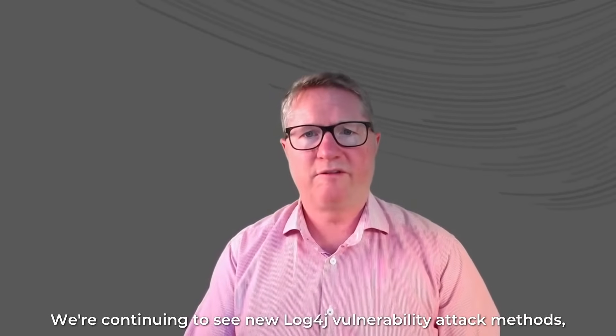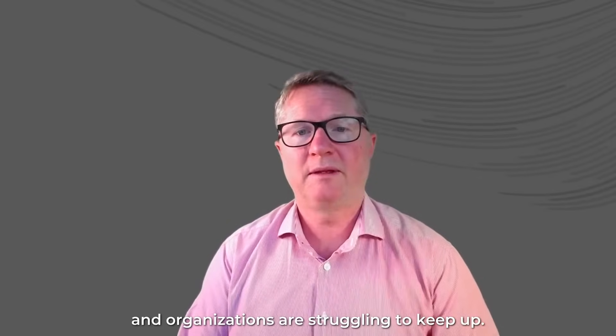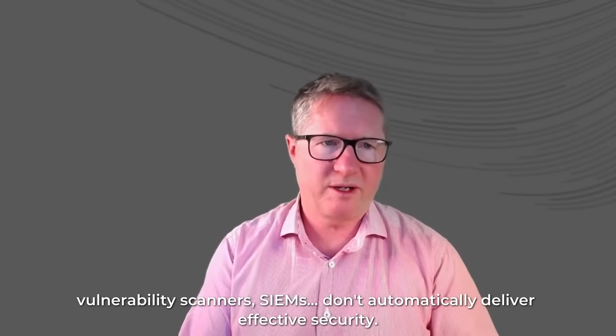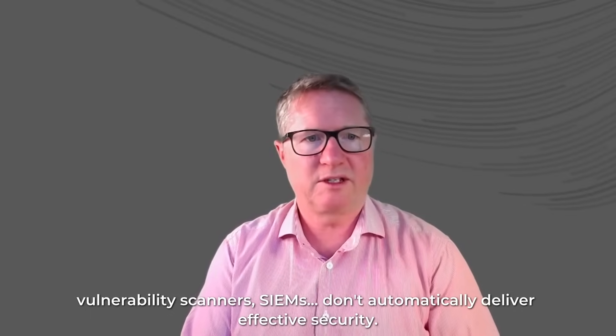We're continuing to see new LogForge vulnerability attack methods, and organizations are struggling to keep up. At Red Shield, we know that security tools such as WAFs, vulnerability scanners, and SIEMs don't automatically deliver effective security.